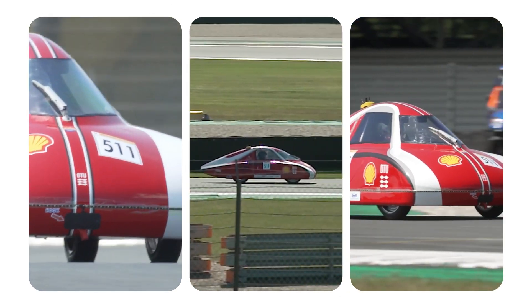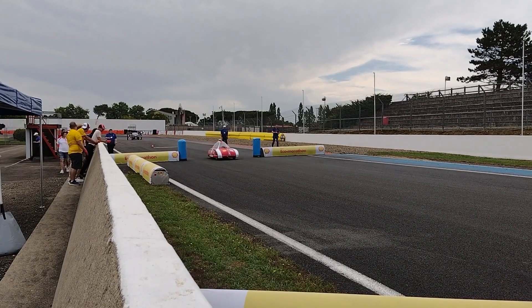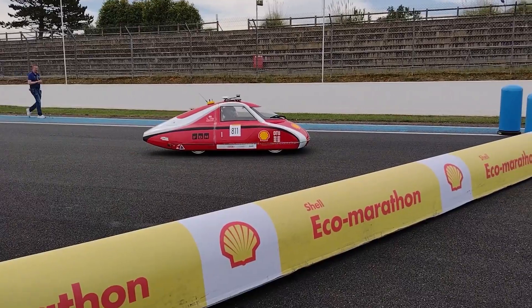I think our vehicle design is pushing the boundaries of innovation. Besides having a good mileage, our car also has autonomous capabilities. If you mount motors and a sensor on it, it can detect the road and navigate the road.